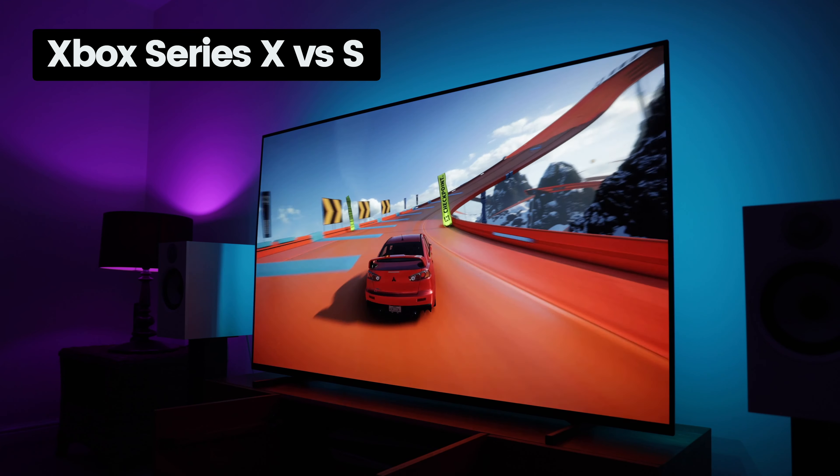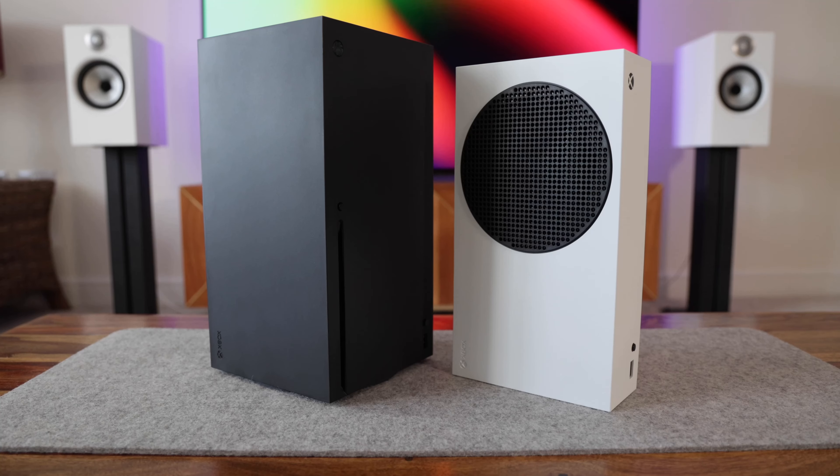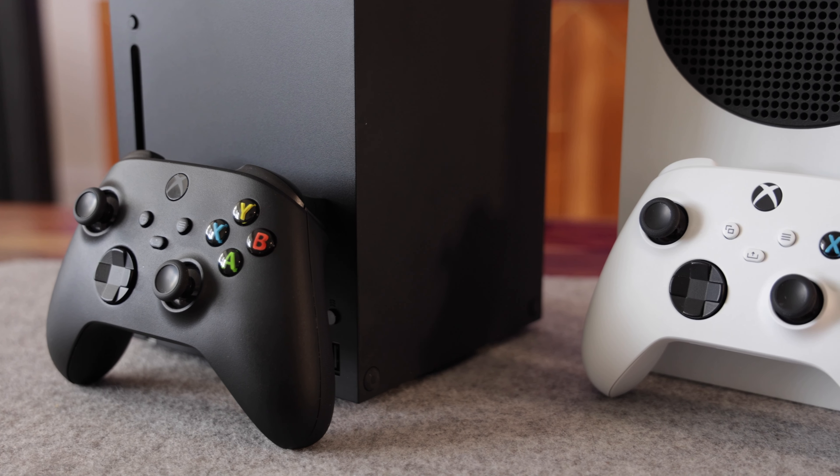I've finally got my hands on the Xbox Series X. I've been using this for a few weeks now. In this video I'm going to discuss my experience of upgrading from the Series S and see if it's really worth the extra money.